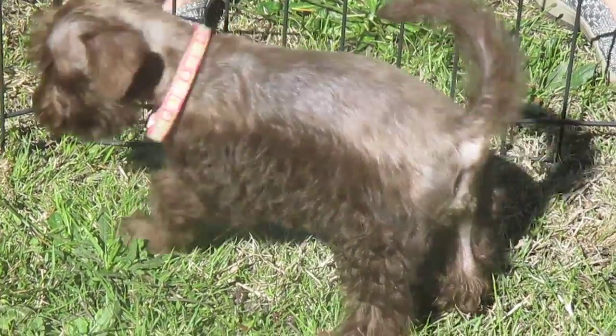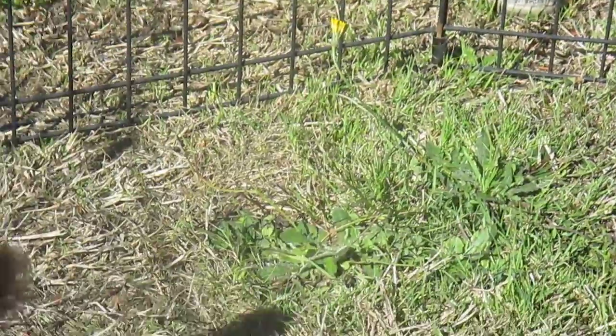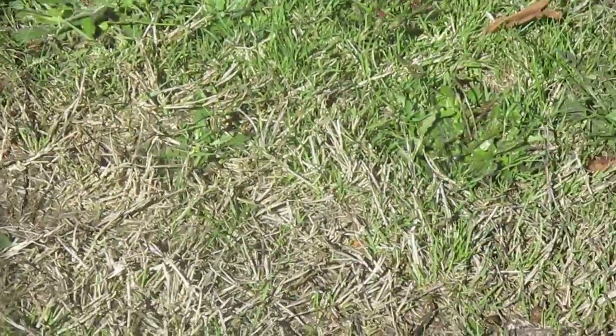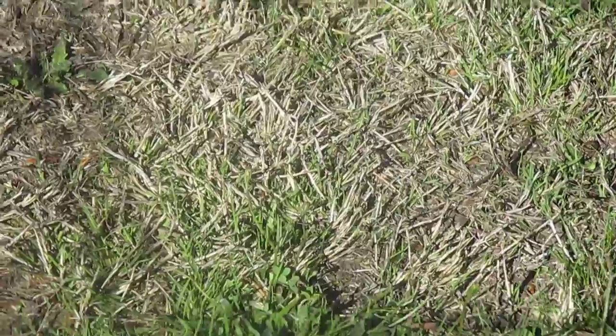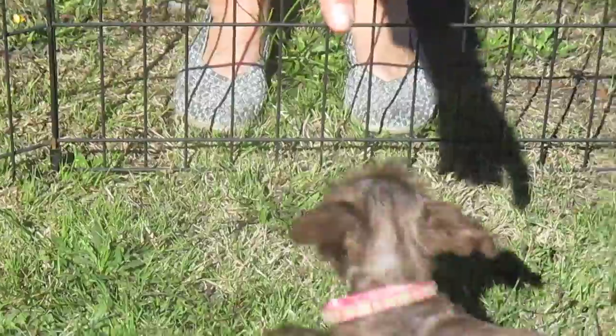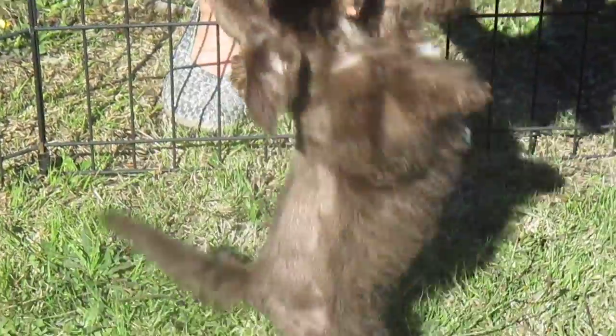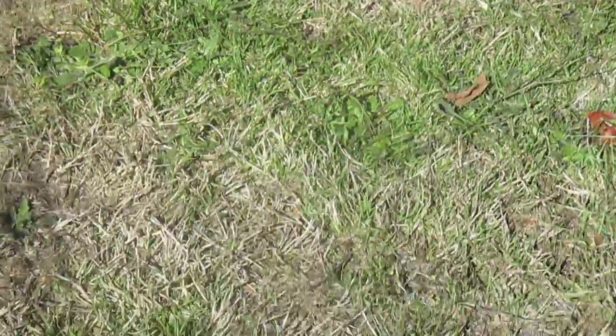Here we are at Island Miniature Schnauzers with two chocolate puppies. Michelle is going to call them over so we can get to see what they look like. The one with the collar is still for sale. The one without the collar has been sold.